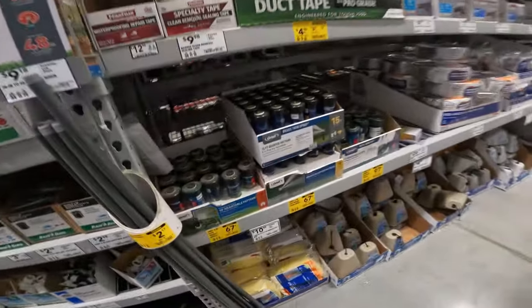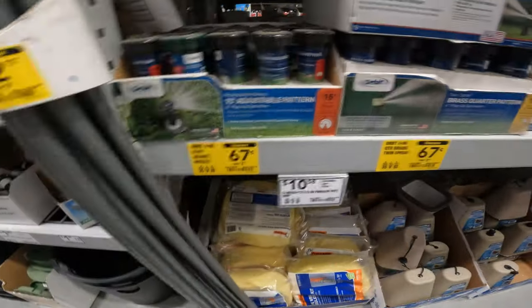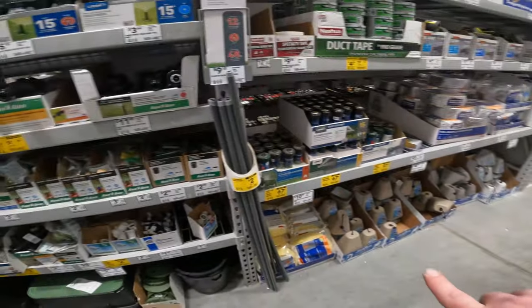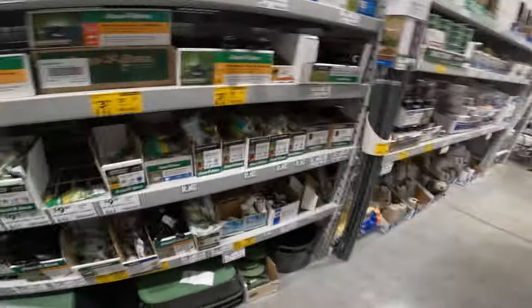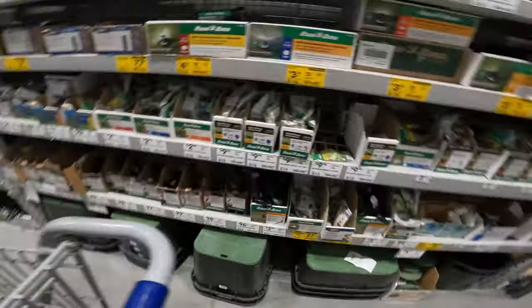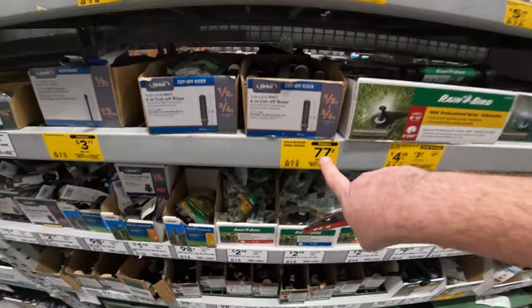The sprinkler systems — look at this: $2.97 to $0.67, $3.97 to $0.97, and $2.67 to $0.67. Especially if you have a farm or garden area, you can pipe this stuff in without putting it underground, and all your attachments are also starting to drop. You've got a 6-inch cutoff riser for $0.77, a dollar off on the flex riser.